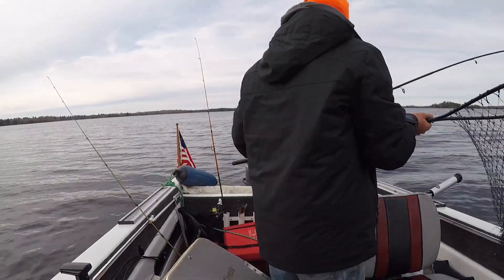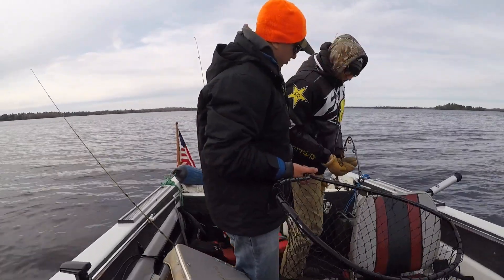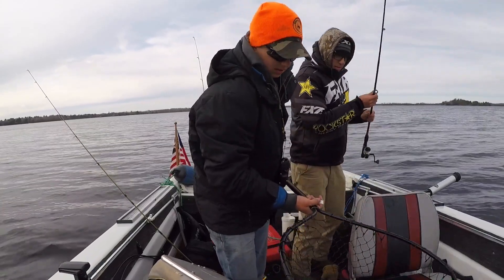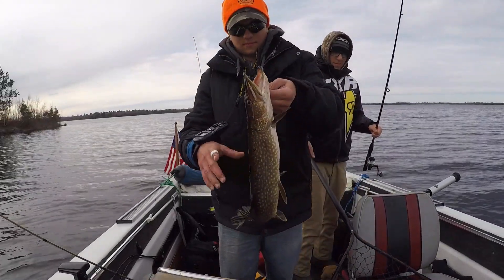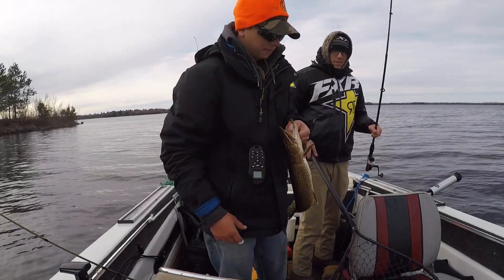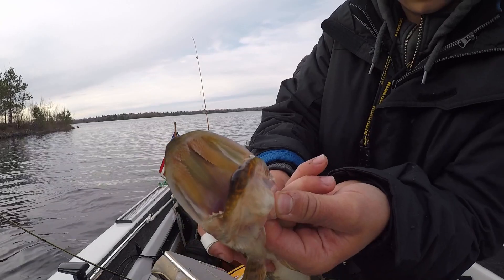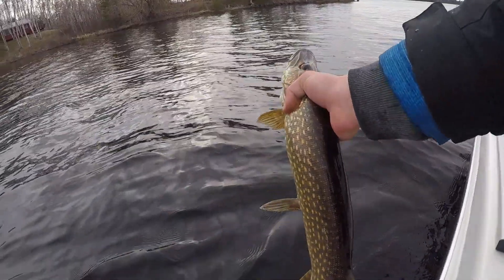Nolan caught a pike. Loosen your drag. It's probably about 25. Little guy. Look at them teeth here. Look at the teeth.